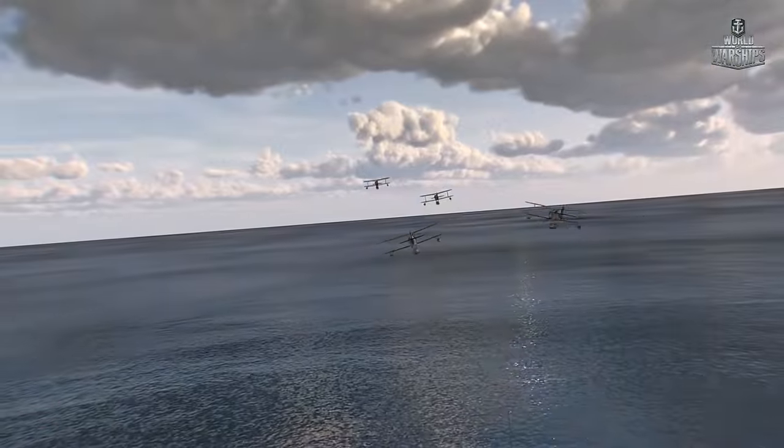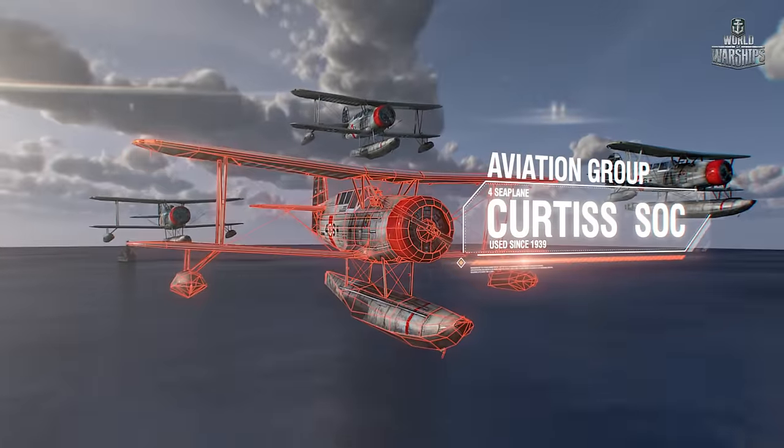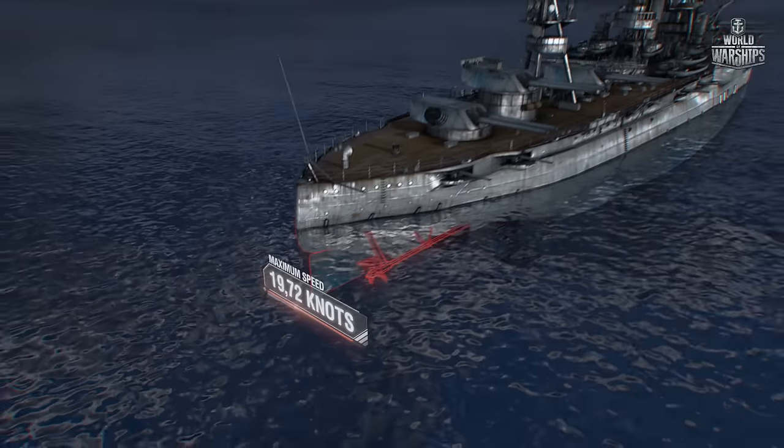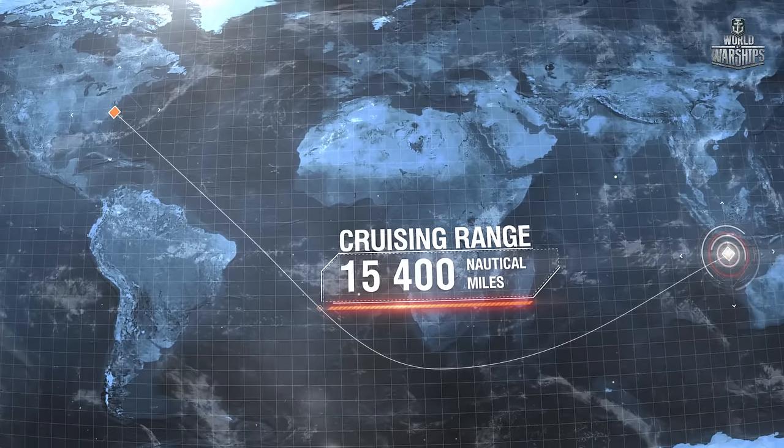Anti-aircraft guns. Aviation group: four seaplanes, Curtiss SOC. Maximum speed is 19 knots. Cruising range: more than 15,000 nautical miles at 10 knots.